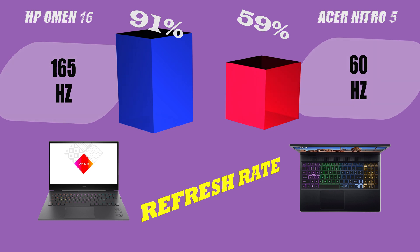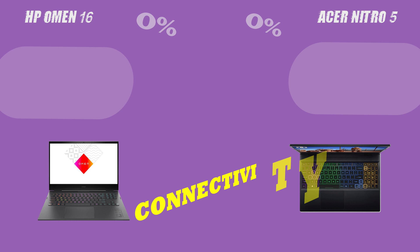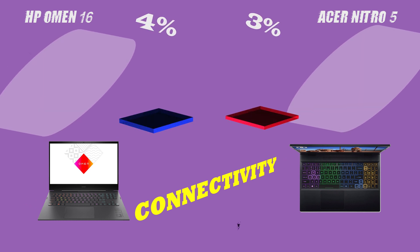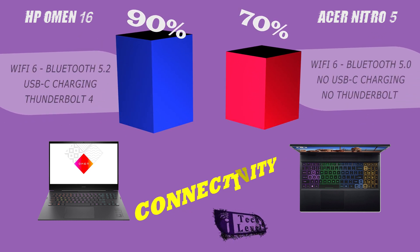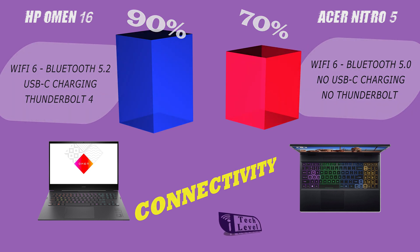So, whether you're in the market for a new laptop or just curious about the latest technology, stay tuned to find out which one comes out on top. Now, let's dive deeper into some specific areas to see how these laptops compare.